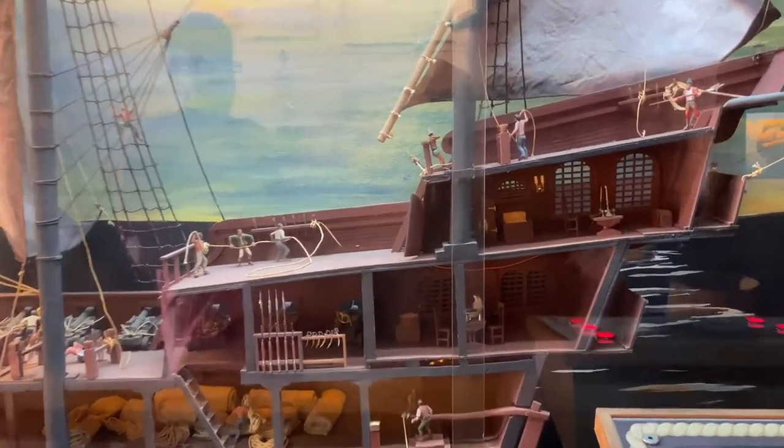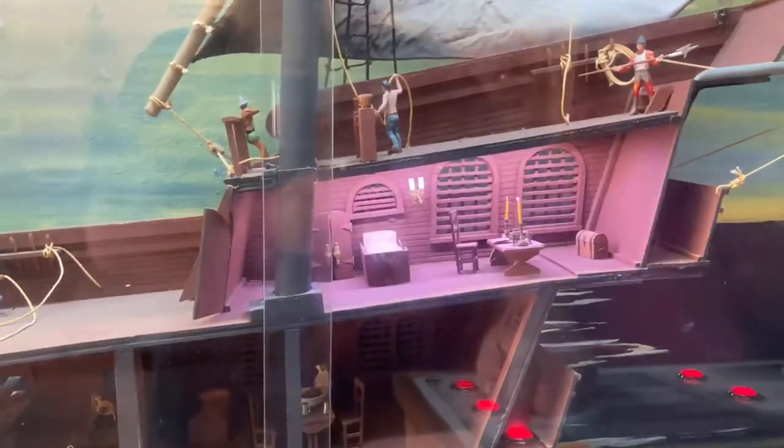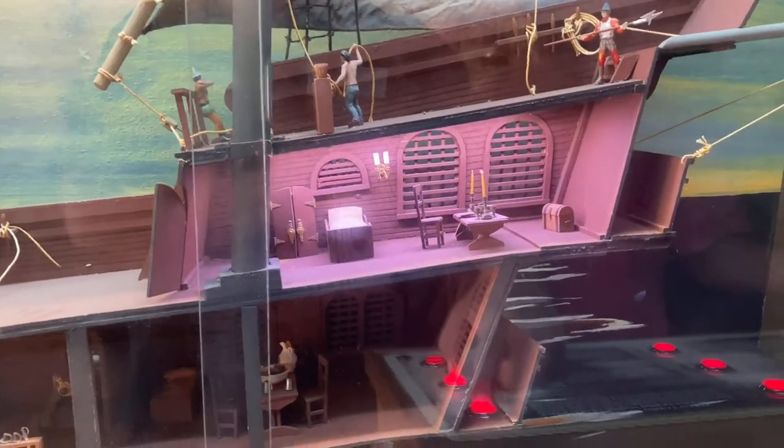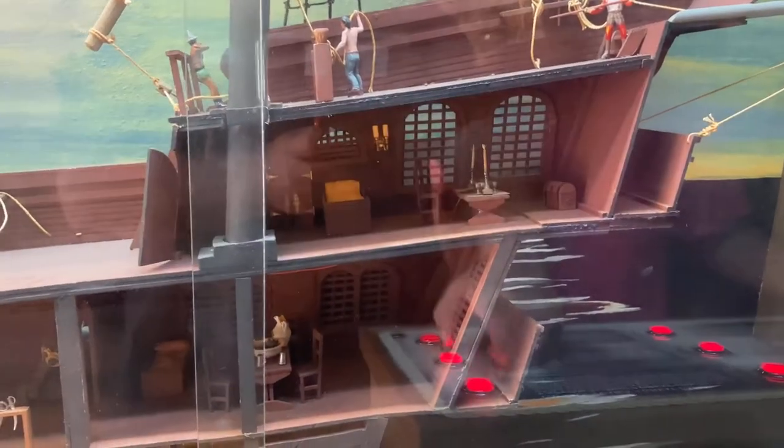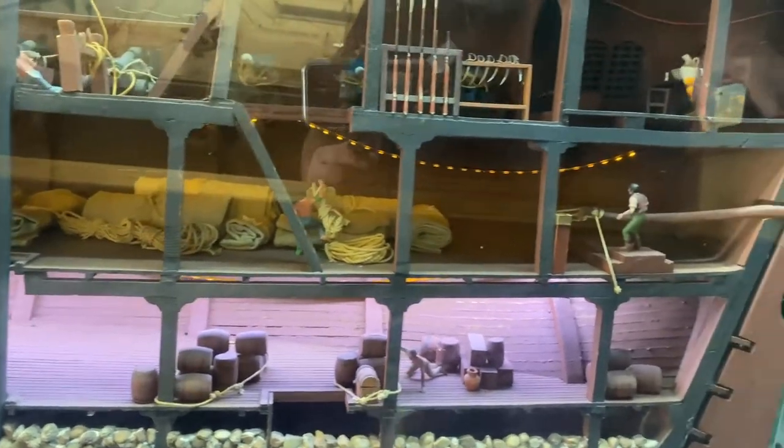We're going to lay out the parts of the shell. The captain's cabin. We go from the captain's cabin to the forecastle. Drop below there, and we're at the cargo hold — where all the ship's cargo is kept.